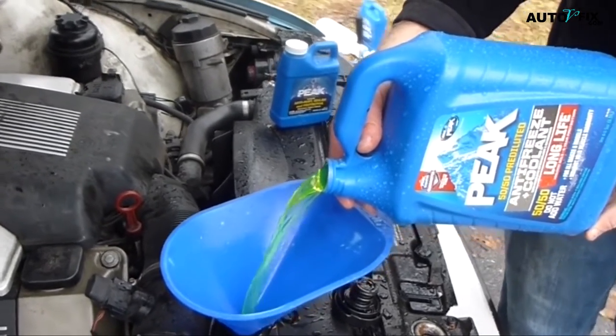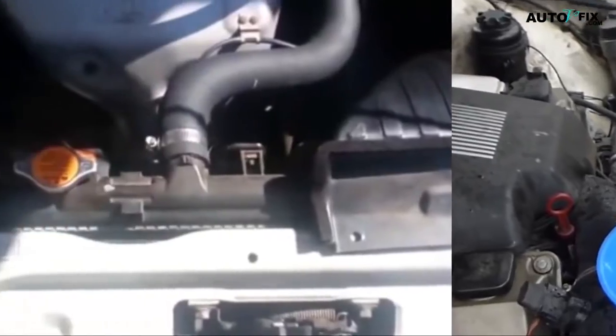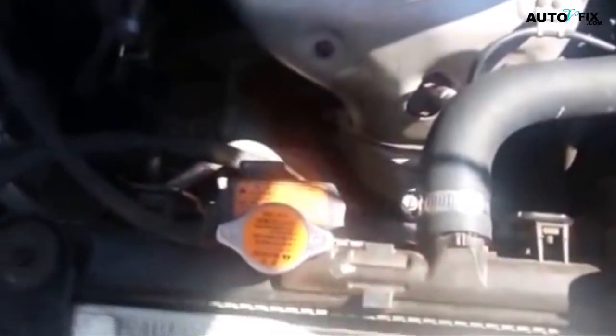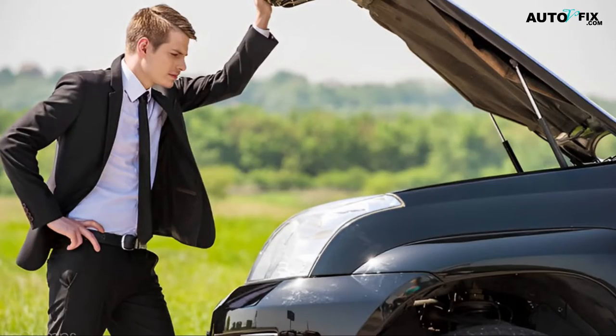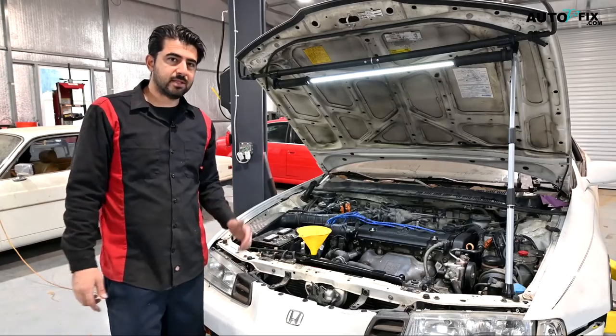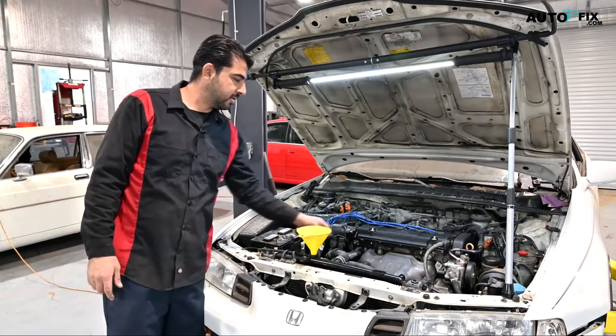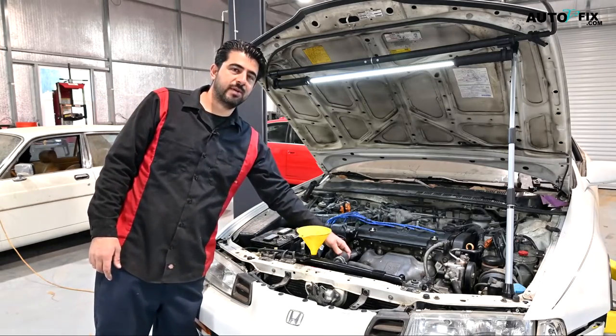A coolant flush is a procedure that helps in preserving your car's health and can restore functionality to your engine's cooling system. This involves removing dirt, rust, and sludge from your cooling system, as well as inspecting various parts for symptoms of decline. This process also empties out all of the used coolant from your radiator and replaces it with fresh coolant, effectively servicing your engine's cooling system.